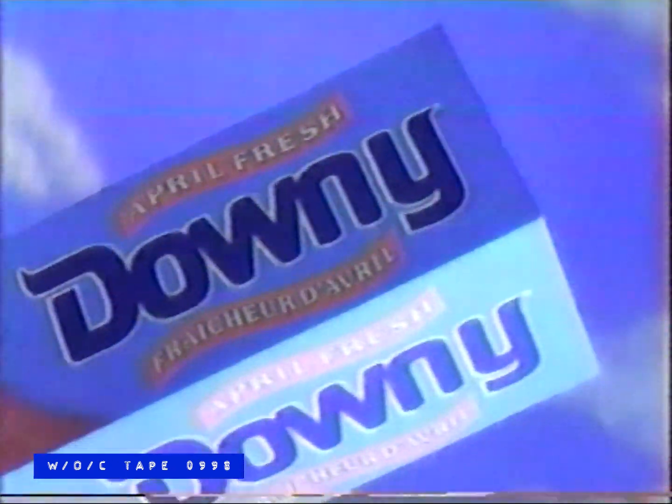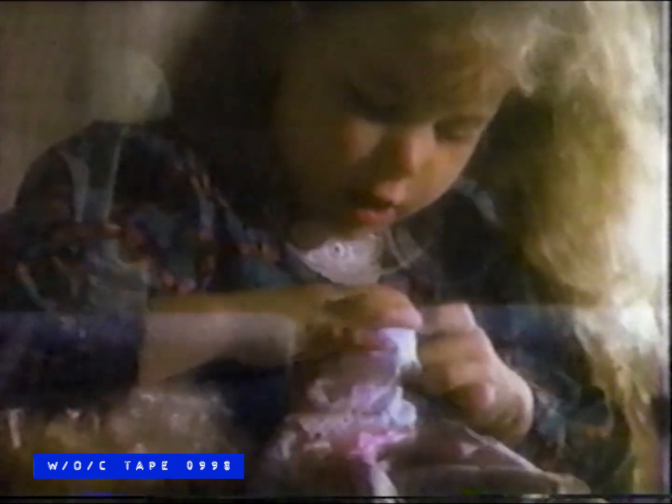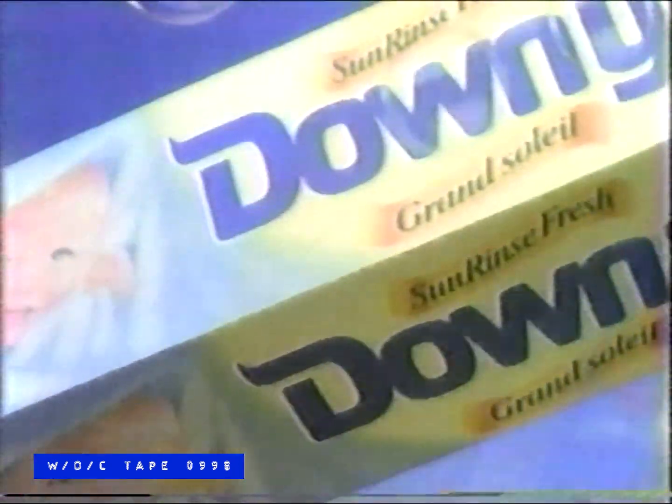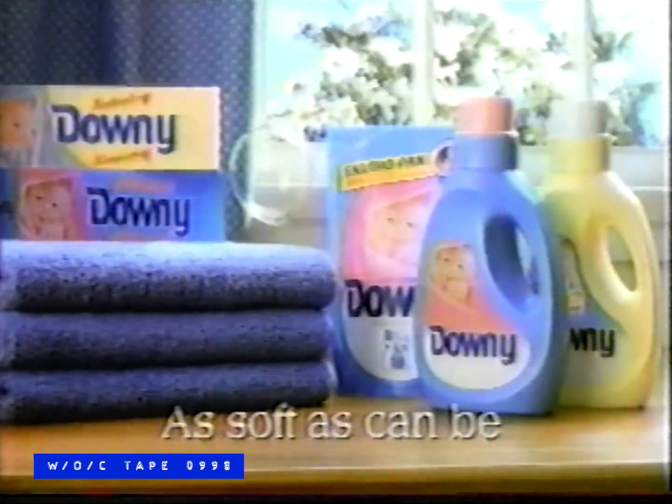There is a fabric softener that's as soft as can be — Downy. Touch it. Feel it. It's soft as can be. Feel the difference. See the difference. Downy gives you luxurious softness. Your family will love it. Soft as can be — Downy Sun Rinse Fresh and April Fresh, too. Also available in EnviroPack.